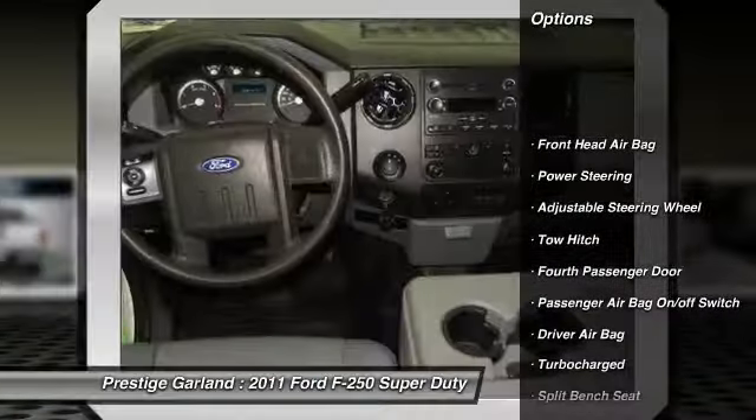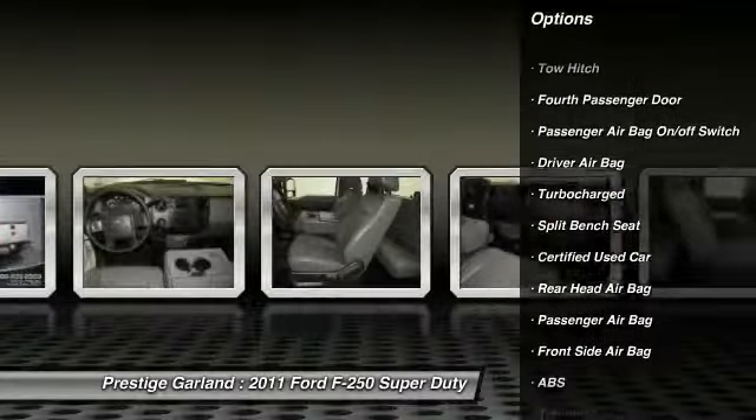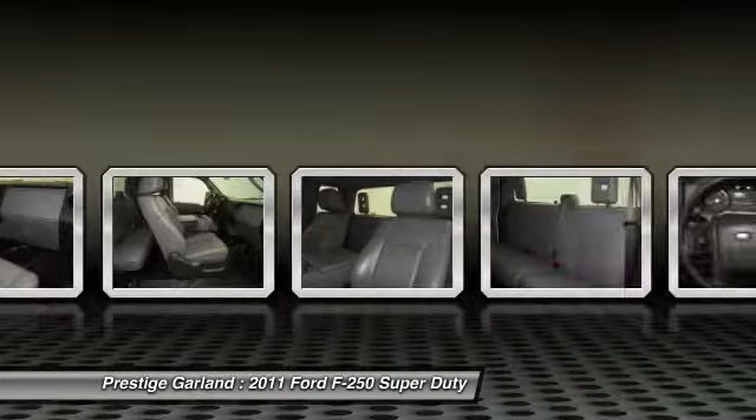Anti-lock braking system. Adjustable steering wheel. Power steering. Driver airbag. Passenger airbag. Passenger airbag on-off switch. Rear head airbag.